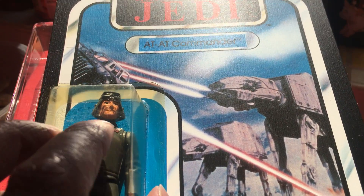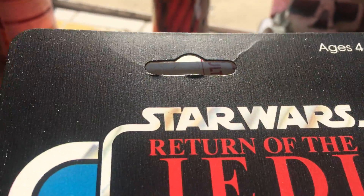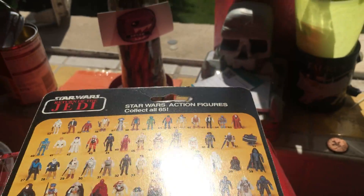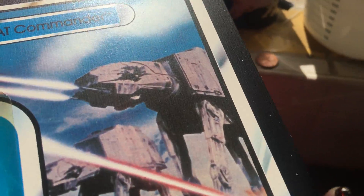Made in Hong Kong. On the other one, the face paint looks like it's almost separated. That probably indicates it's a Spanish figure, but with the same card back as the other — obviously not in as good condition. There's a dented blister on this one as well.